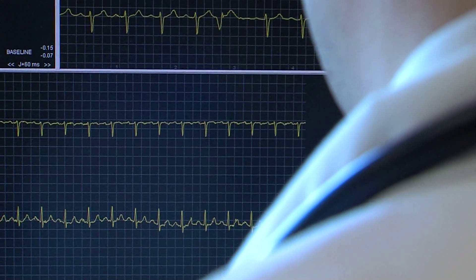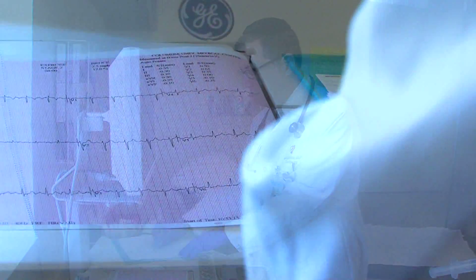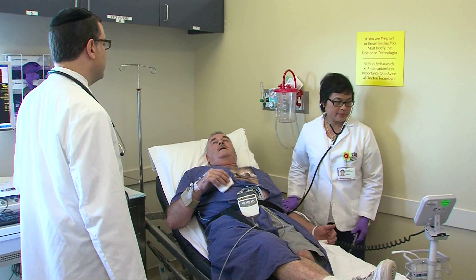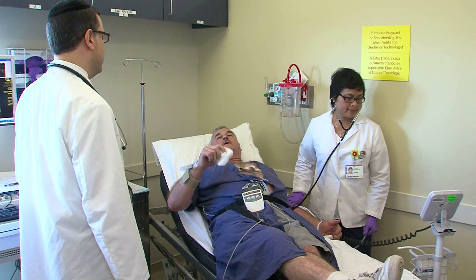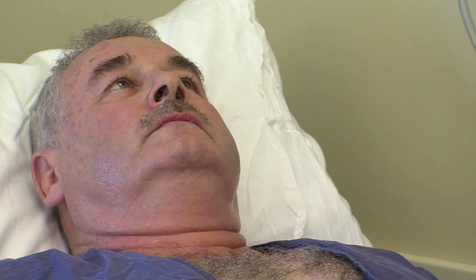That helps us to see if there is decreased flow during stress, which means there is a narrowing or obstruction in the artery. And if there is decreased flow at rest, that means there is an infarct — there has been a scar and damage to the heart.